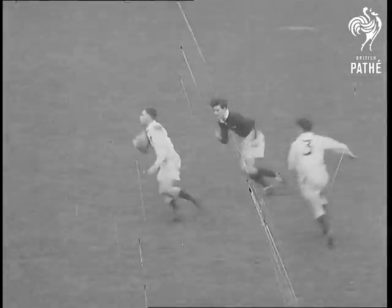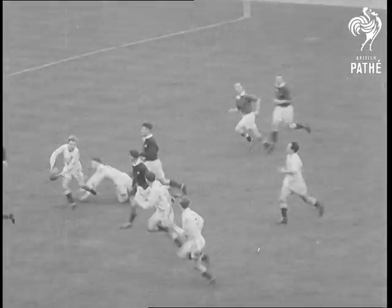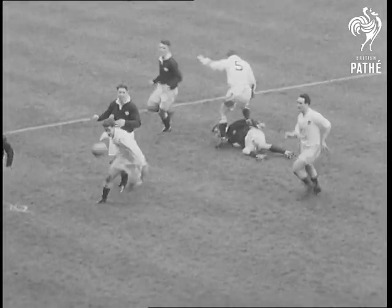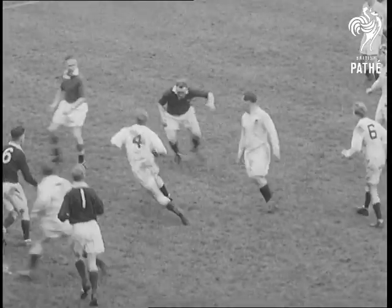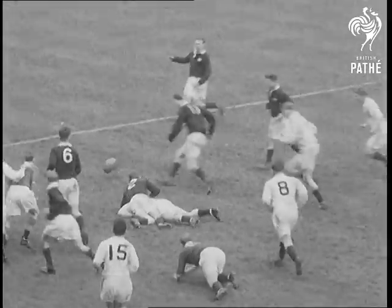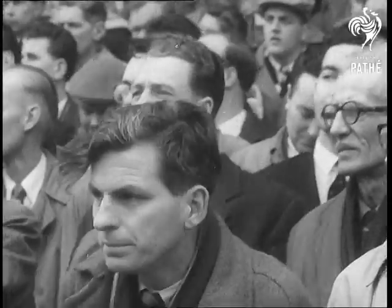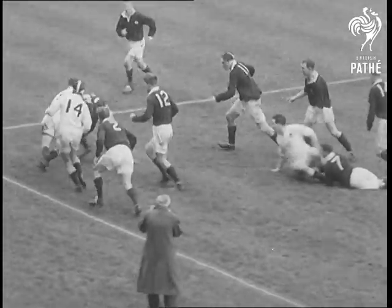England's three-quarters are on the move again. It's a change to see some open play after all the mud we've been having recently. Dangerously near the Scottish lines again. Phil Davies is brought down. It's loose, but the ref calls for a scrum. Higgins gets it away. He's brought down, but passes to Peter Thompson.